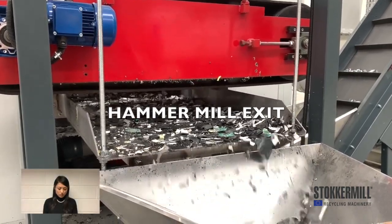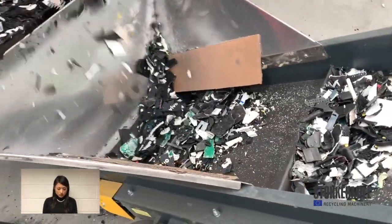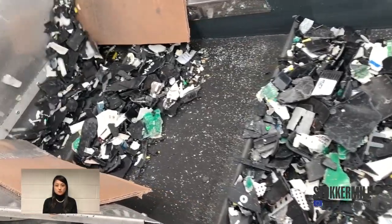Then we have a hammer mill for second reduction. Through the hammer mill, these materials become smaller pieces.